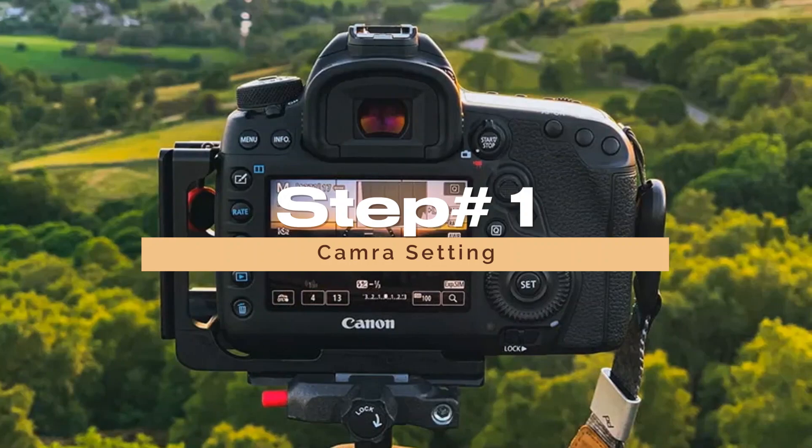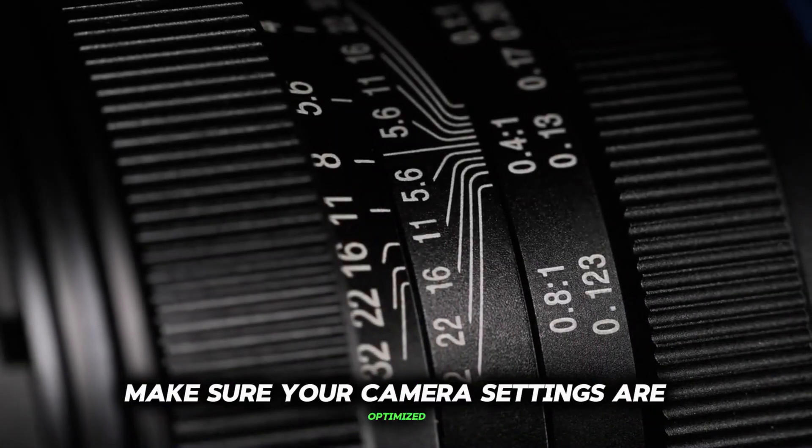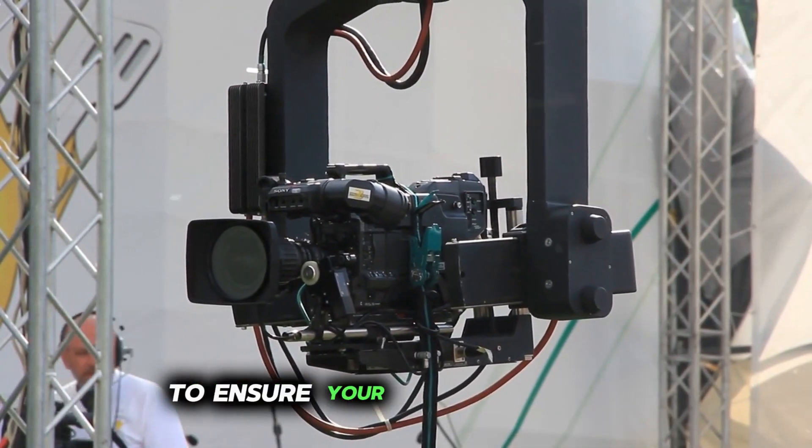Step 1: Camera Settings. Before hitting that record button, make sure your camera settings are optimized for the best quality. Adjust settings like exposure, white balance, and frame rate to ensure your footage looks professional.